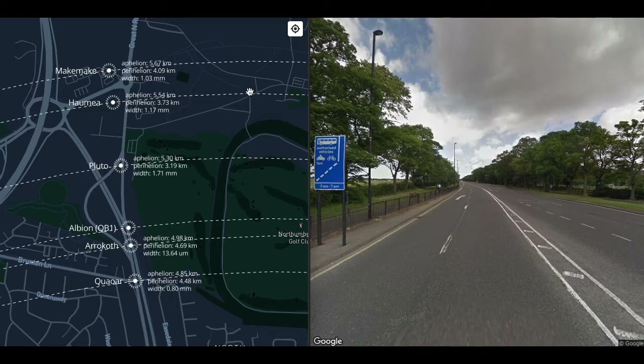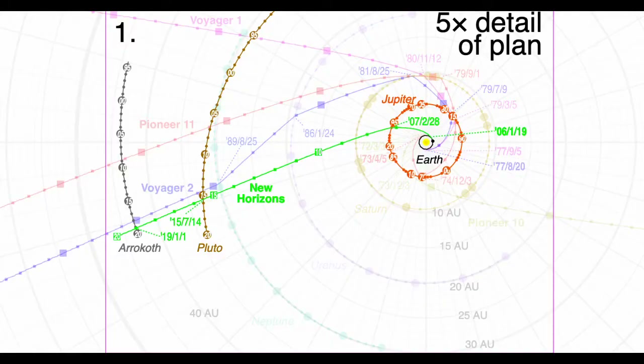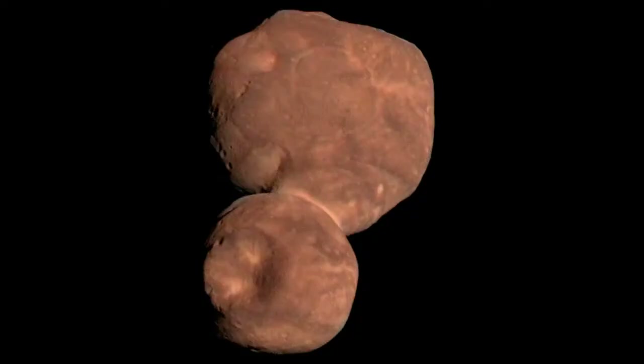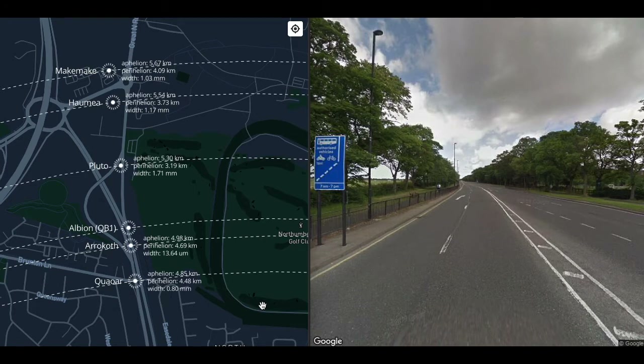Between Christmas 2018 and New Year's 2019, New Horizons did a flyby of a classical Kuiper Belt object — a QB1O — now known as Arrokoth. Arrokoth is the most distant object visited by a probe with a camera. But if New Horizons also visited Pluto, and Pluto is farther away, then how can Arrokoth be the most distant object visited?